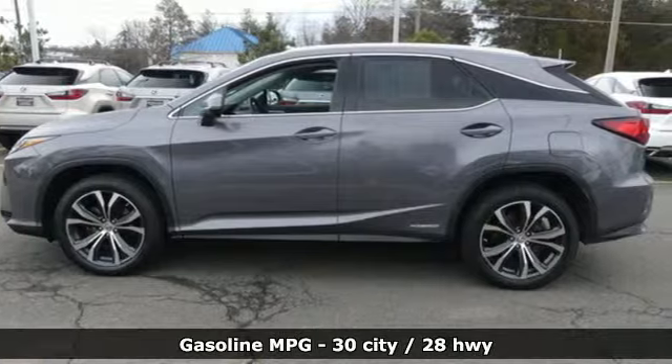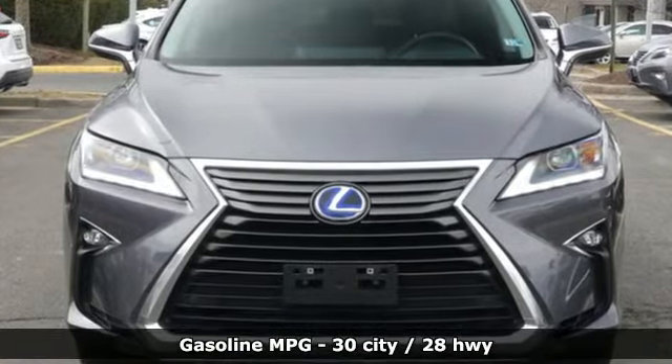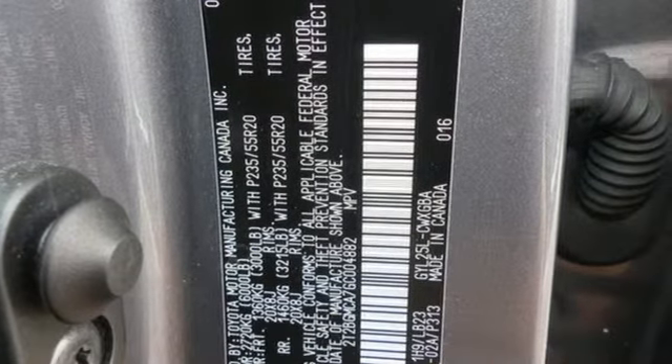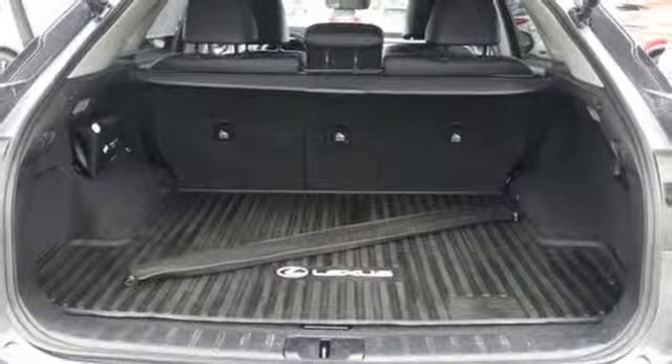It boasts an impressive list of features, like these: V6 engine, gas pressurized shocks, external memory control, doors and push button start proximity key, and dual zone climate control.